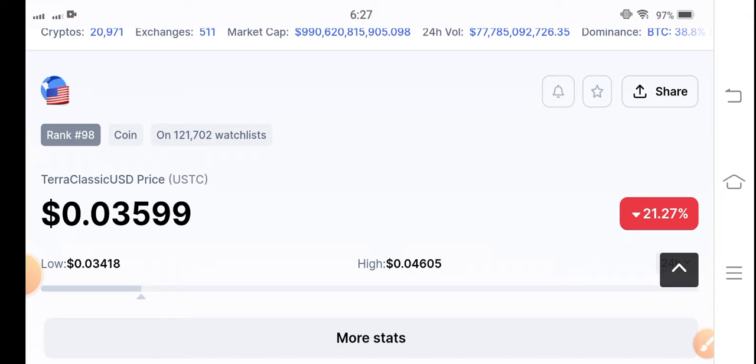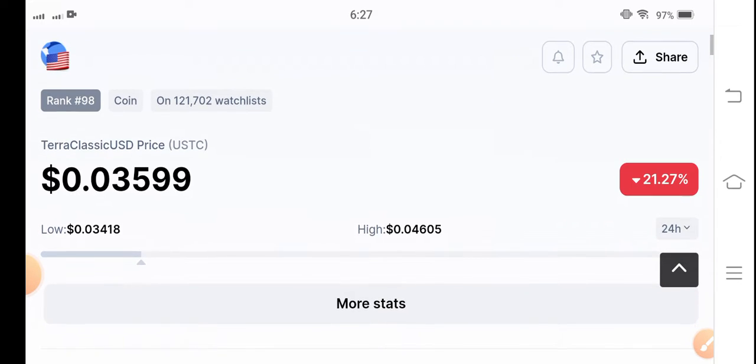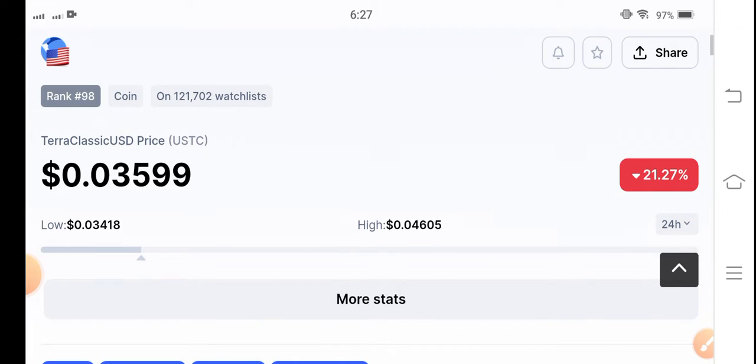If we talk about Terra Classic USD coin, it has been continuously jumping in the top gainer category on Binance over the last 24 hours. So is there a possibility for Terra Classic USD coin to pop again, and is this the best time to make an entry? Before starting this video, please subscribe to the channel for more update videos about the cryptocurrency market.